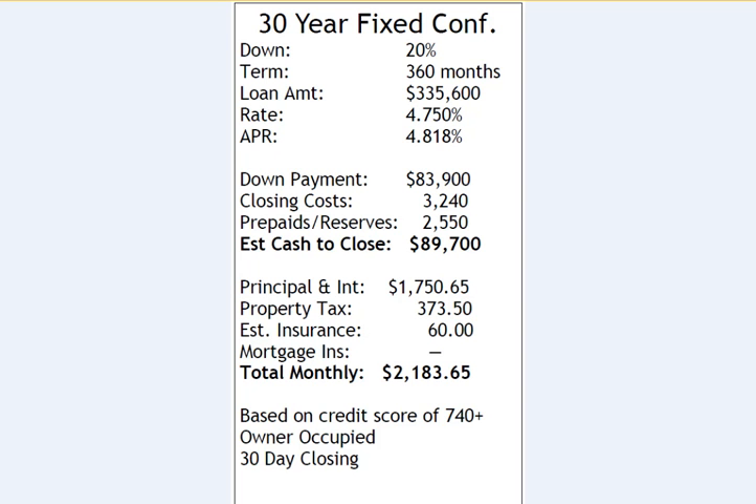Principal and interest is $1,750.65. Property tax is $370.35. Estimated homeowners insurance is $60, for a total estimated monthly mortgage payment of $2,183.65. This rate is based on 740 or higher mid-credit scores, property being owner-occupied, and closing within 30 days.